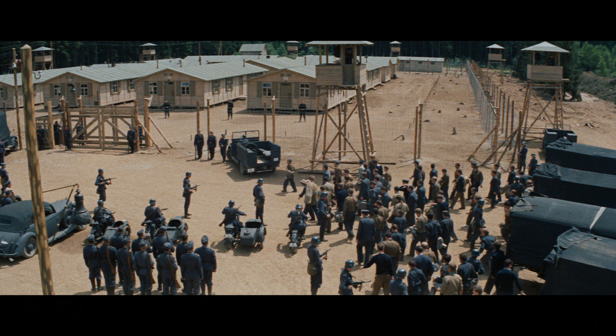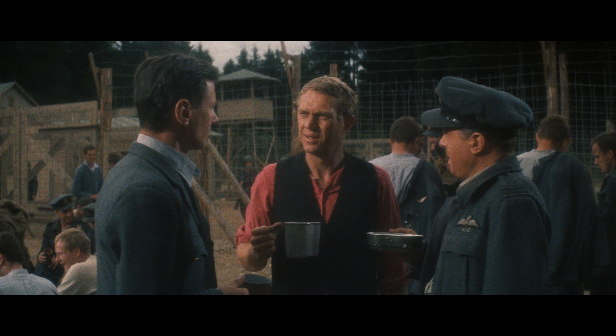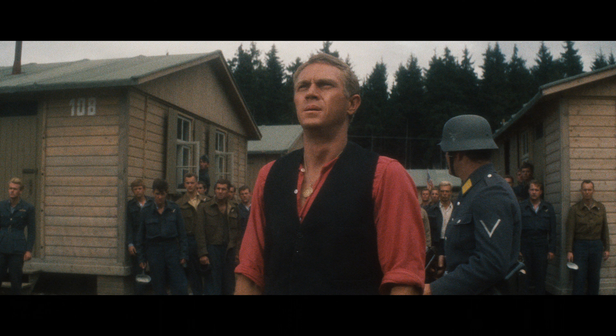Exterior shots of the prison camp have an improved field of depth, highlighting finer background elements such as the barbed wire fences, the wooden huts and the pine forest. The image does have some inconsistencies though, which owners of the previous Blu-ray release will be aware of. A few scenes scattered throughout the runtime are softer and show heavier grain. One prominent sequence in particular is the 4th of July celebrations at the 80-minute mark, which could possibly be down to the general handling of the original source material and the age of the film.